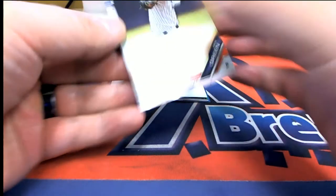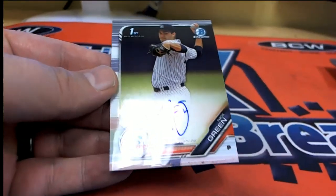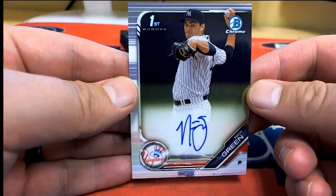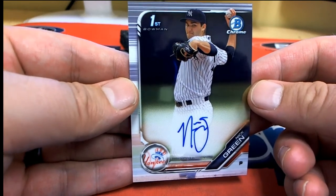All right, here's our first one — Nick Green. Check it out. Nick Green — nice one there for the Yankees. That will be coming out to you, will be very nice.